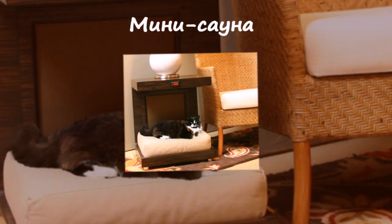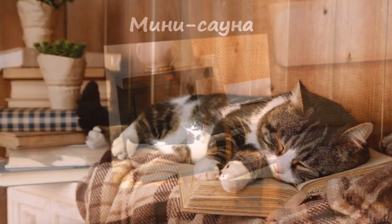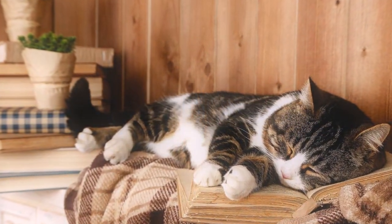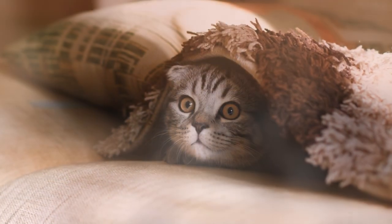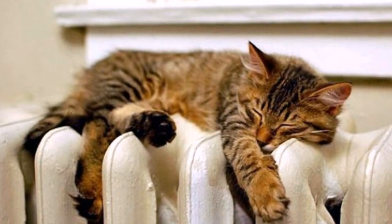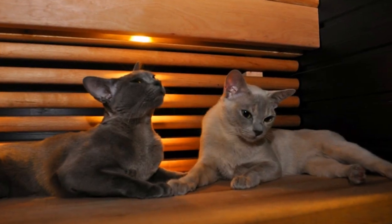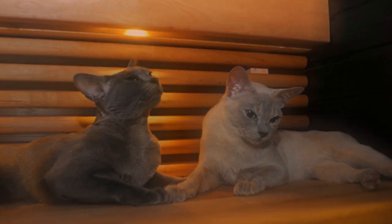Mini-sauna. Инфракрасная мини-сауна была придумана и спроектирована для тех питомцев, которые в холодное время года никак не могут нагреться и просто не отлипают от тёплых одеял и батарей. Эта вещь является абсолютно безопасным устройством, а её лучи благоприятно влияют на организм животного, при этом добавляя комфорта и уюта.